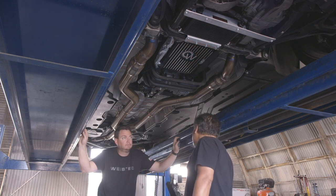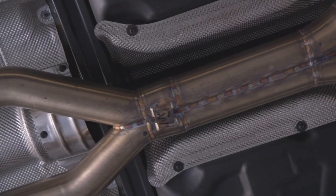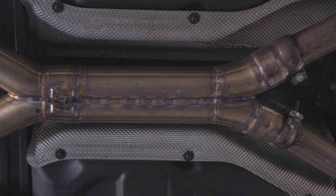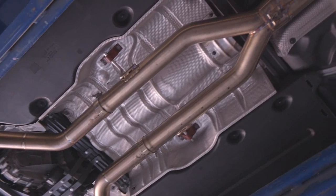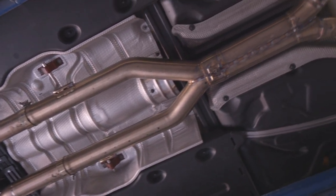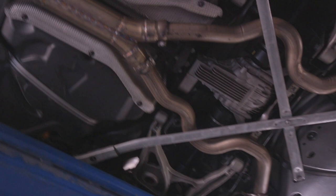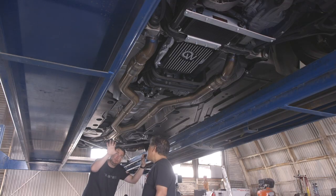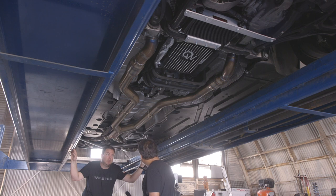We have an X-pipe — fairly long, just because of the width constraints back here. It's three-inch tubes into the X and then into the OEM exhaust. We've found that improves bottom-end torque, and it substantially changes the exhaust tone. The difference between a longer X, a shorter X, or an H-pipe — playing with those, we can shift the exhaust tone quite a bit.